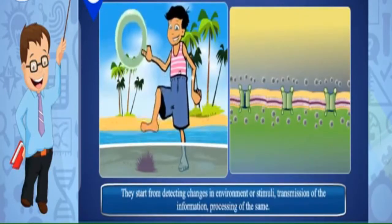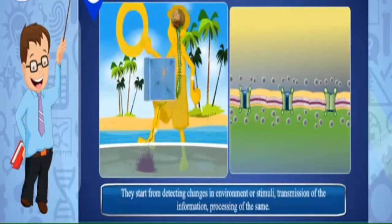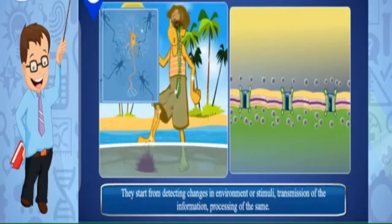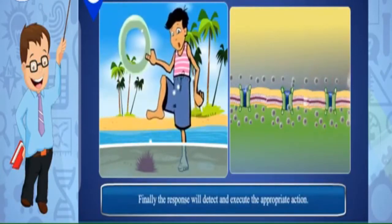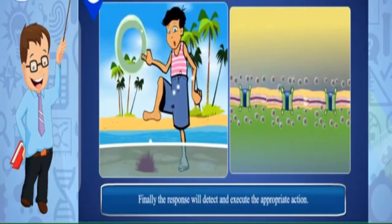There is a sequence of events that brings about a response. They start from detecting changes in the environment or stimuli, transmission of that information, processing of the same, and finally the response — detecting and executing the appropriate action.